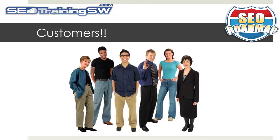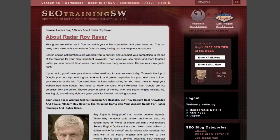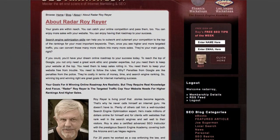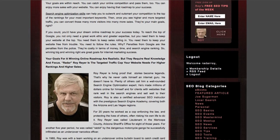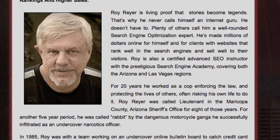But more important than Google are your customers. Think about the last time you searched for an answer to a particular problem or concern and you ended up on some page that was dated and didn't solve your problem — didn't you feel frustrated? Hi, I'm Roy Ryer from the Search Engine Academy and SEOTrainingSW.com, with a few SEO tips on how you can keep your content fresh for the search engines and your customers to ensure that they'll be coming back for more.